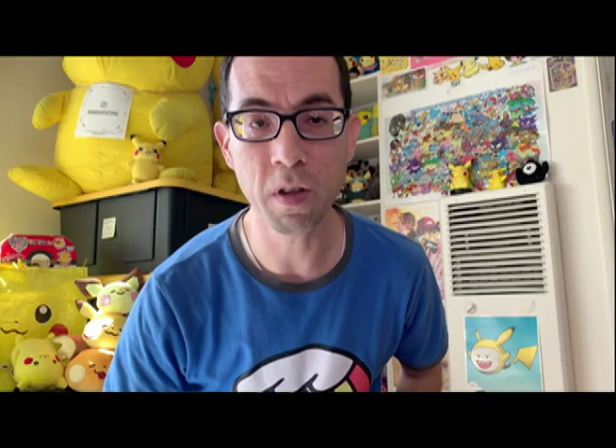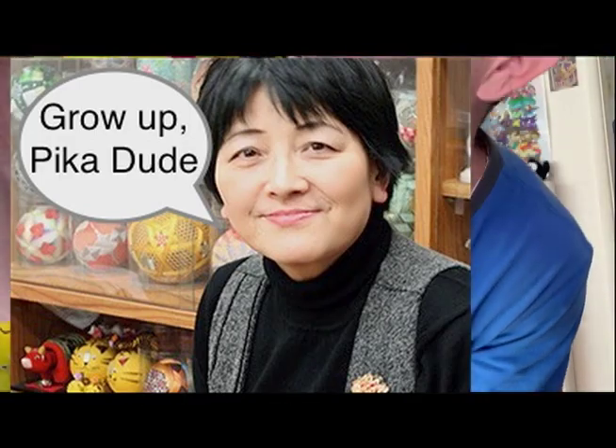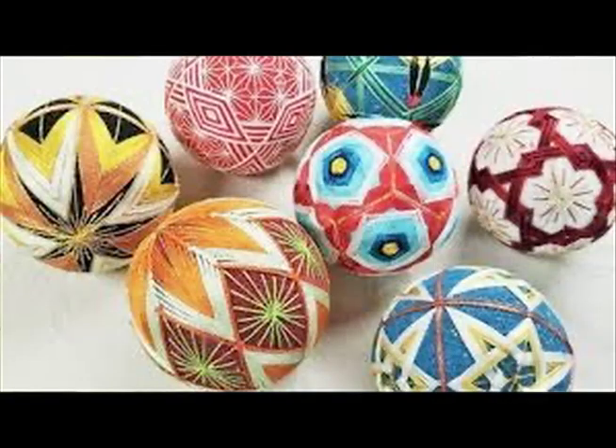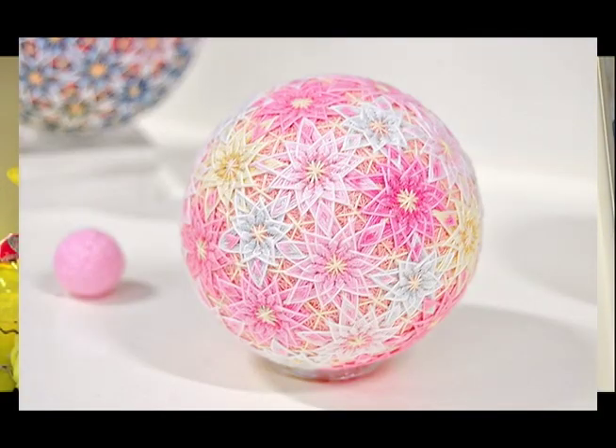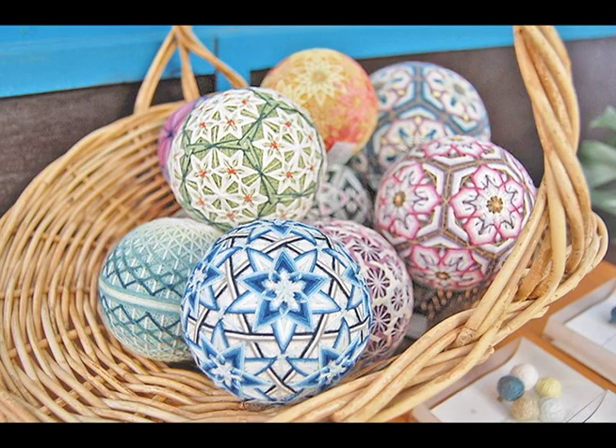Speaking of beautiful, let me show you some balls. These big, smooth, firm, embroidered Kaga Temari hand balls are a traditional art form introduced to Japan from China around the 7th century AD. They can be used as toys, but these days Kaga Temari are used more as decorations.